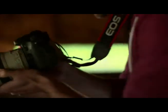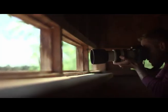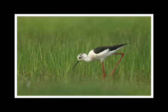AF points can be used individually for precise framing in a single shot, or grouped into zones to track a subject within an area of your frame. All 19 points are cross-type, allowing fast focus over a range of subjects.